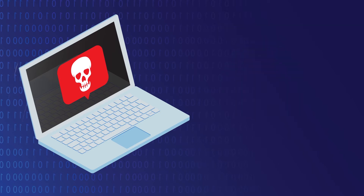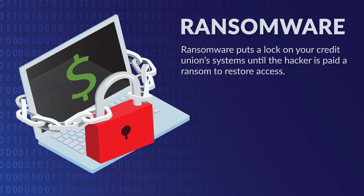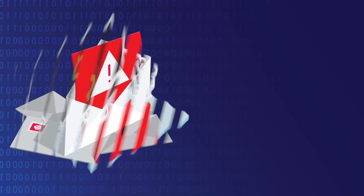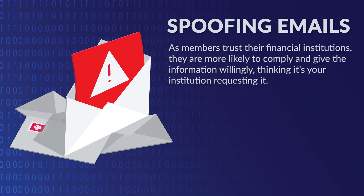Another category of malware is called ransomware, which has become more popular among hackers in recent years. Ransomware puts a lock on your credit union system until the hacker is paid a ransom to restore access. This is also when credit union email domains are used by hackers to send spoof emails to your members, usually asking them to divulge private information that can be used to hack their accounts. As members trust their financial institutions, they are more likely to comply and give the information willingly, thinking it's your institution requesting it.